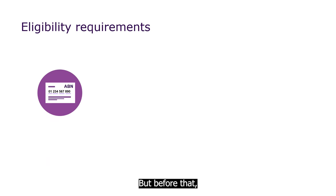But before that, there are other requirements to meet to be eligible for Tier 1. When you apply for EMDG, you must have a valid Australian business number that you've been operating under for at least two years.